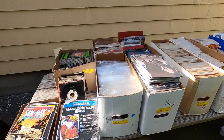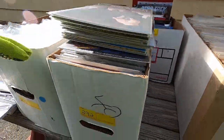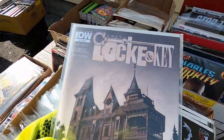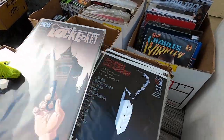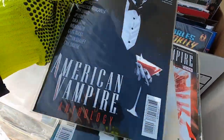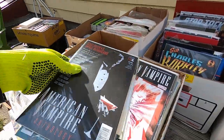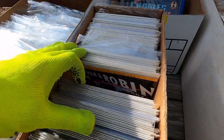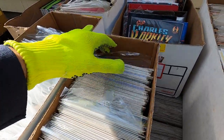This box right here was pretty good — this was $15 for the half-yard box of comics. Got Lock & Key number one, that's pretty cool; got some American Vampire; got some Animal Man in there. $15 — great buy right there.